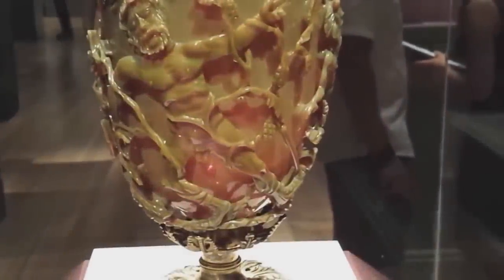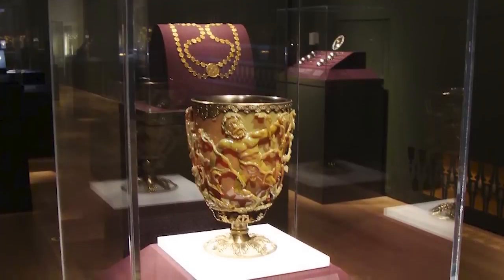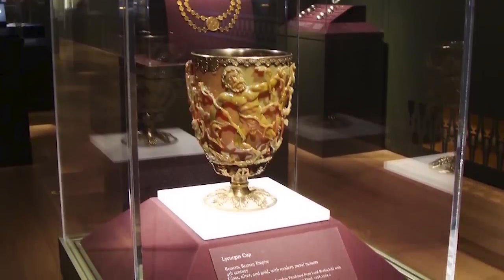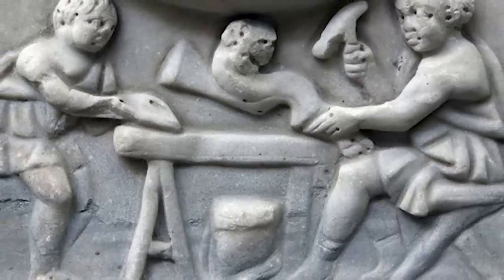The Lycurgus Cup is an ancient Roman artifact that perfectly demonstrates the capabilities of nanotechnology — a field of science we're still just beginning to explore today. Yet here is the work of an ancient Roman craftsman who knew at least something about it 1,600 years ago.